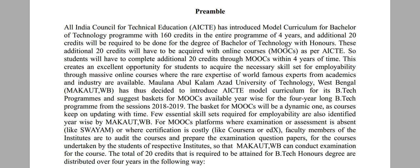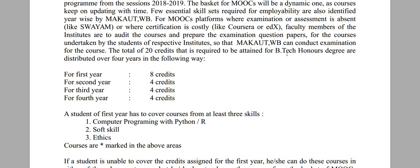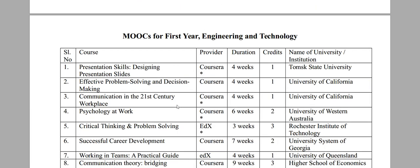In the first year, students can gather 8 credit points; in the second year, 4 credit points; in the third year, 4; and in the fourth year, 4 credit points. This is not mandatory per year — if you miss credits in the first year, you can gather those points in subsequent years as well.